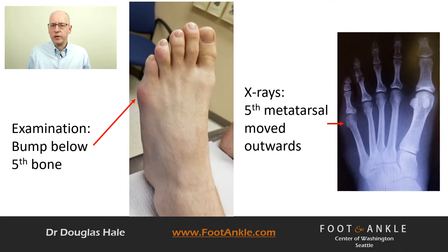If left untreated, sometimes a sore can develop at the site of the enlargement. The condition is easily diagnosed on clinical examination due to the prominence behind the fifth toe. X-rays are utilized to confirm the condition and evaluate the extent of the deformity.